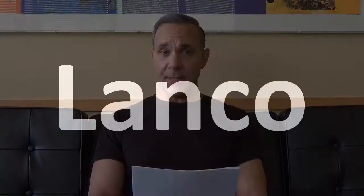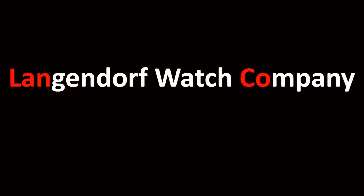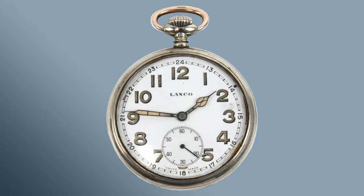Number five. My fifth pick is the Laneco watch brand. The Laneco watch brand is actually part of the Langendorf watch company — it's the abbreviation within the company's name: the letters L-A-N within Langendorf and the letters C-O within the word company. The Swiss watchmaker was founded in 1873, and in the late 1800s it was one of the largest producers of watches in the world. The company is best known for its brand Laneco, which was brought to market in the late 1950s and discontinued in the late 1960s.